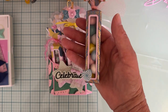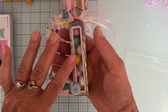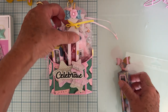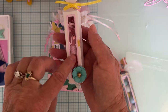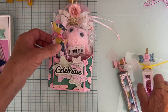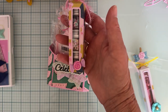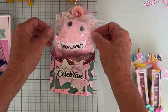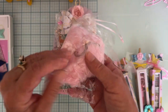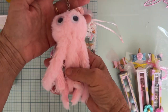One box has some cute wooden beads that match the collection. The second one has a little chapstick in there. And the third one has three little jars of sequin mixes. So you'll get all of those.